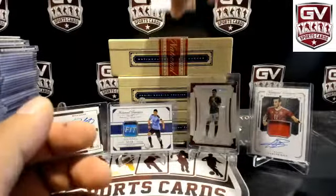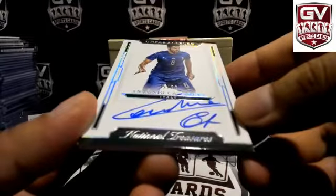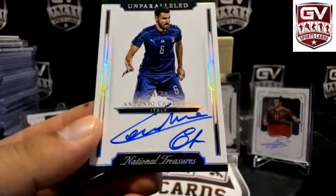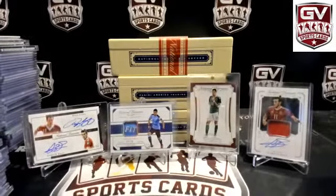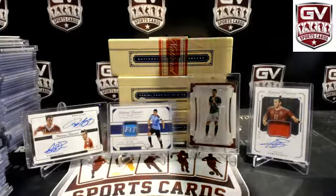Next up, another on-card autograph — number to 50, Antonio Candreva, 45 of 50 for Italy. TJ in Italy.